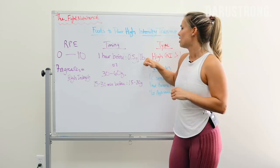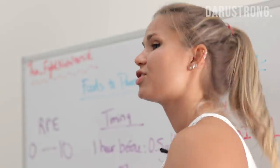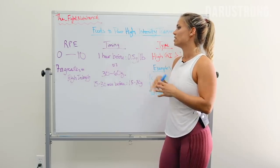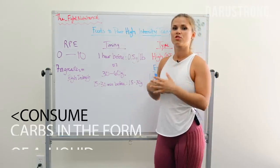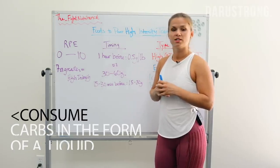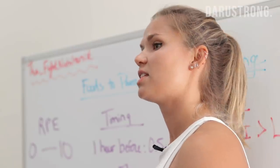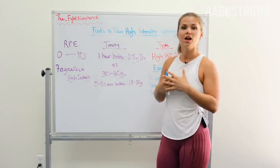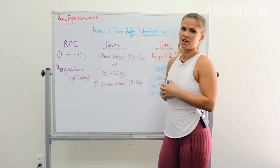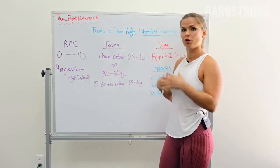To put this into perspective, this number can be pretty high depending on how much you weigh. If you're a 200-pound individual, that's 100 grams of carbs you have to consume before a workout. In this sense, it may be more realistic to consume those carbohydrates in the form of a liquid — supplements like Vertargo, sports drinks like Gatorade, or smoothies. Typically I suggest 30 to 60 grams of carbs before initiating exercise in that 30-minute to one-hour window.